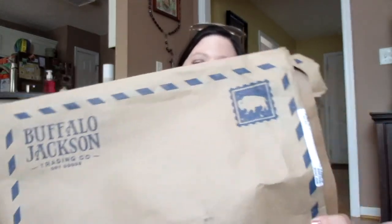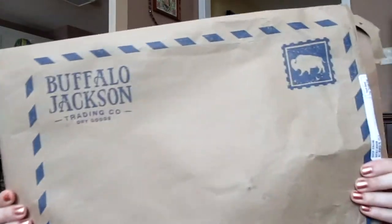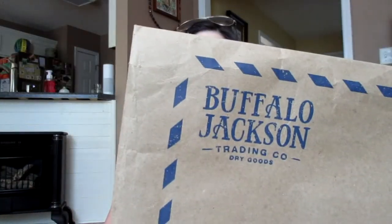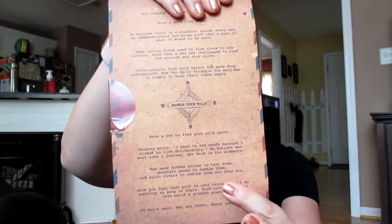They have the best branding — that old-timey mail kind of thing. There's their logo. This is the packaging that came with it — wonderful, wonderful branding. Loving that. And I ordered two products from them actually.